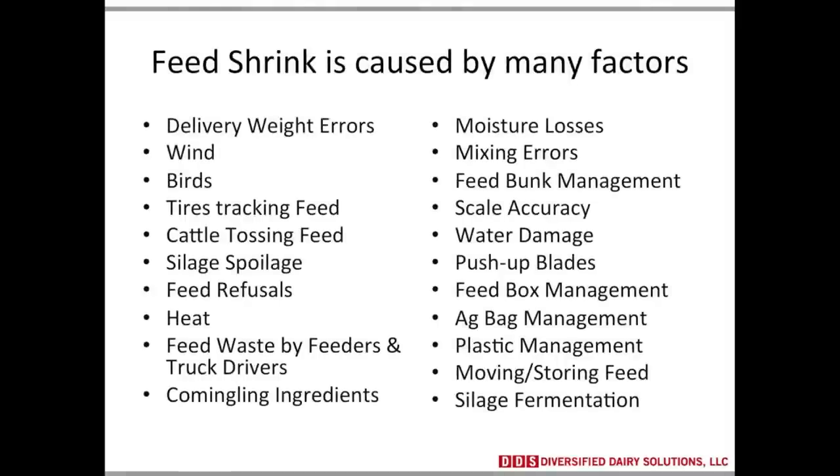Feed shrink is caused by many factors, and these are just a list of the ones I came up with — there are certainly probably more I haven't identified. Which of these factors do you see most frequently on commercial dairies? I would say silage spoilage is a big one. Feed bunk management, which leads right into managing the push-out, is another big factor. Those are ones that jump right out at me.